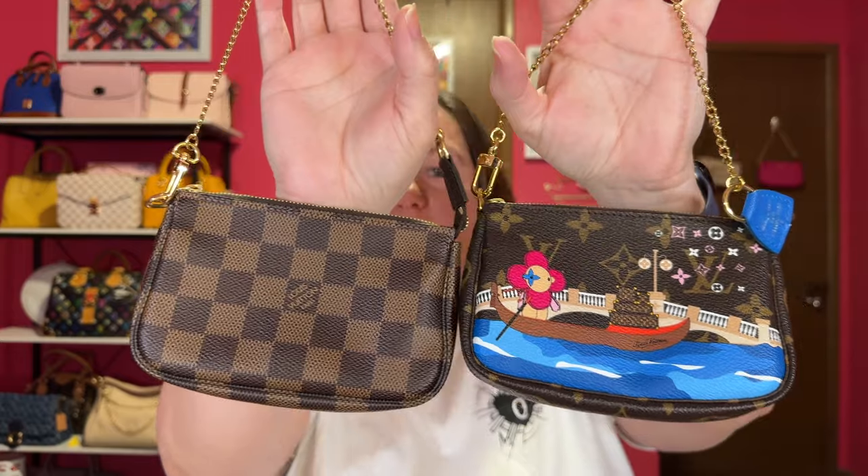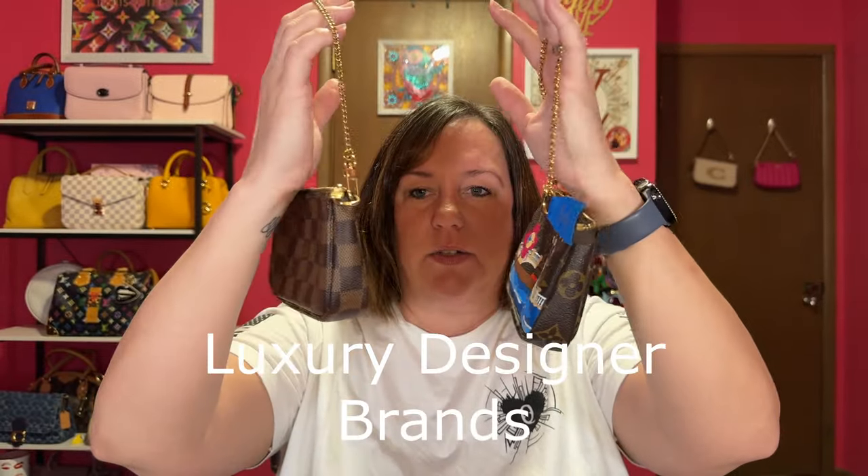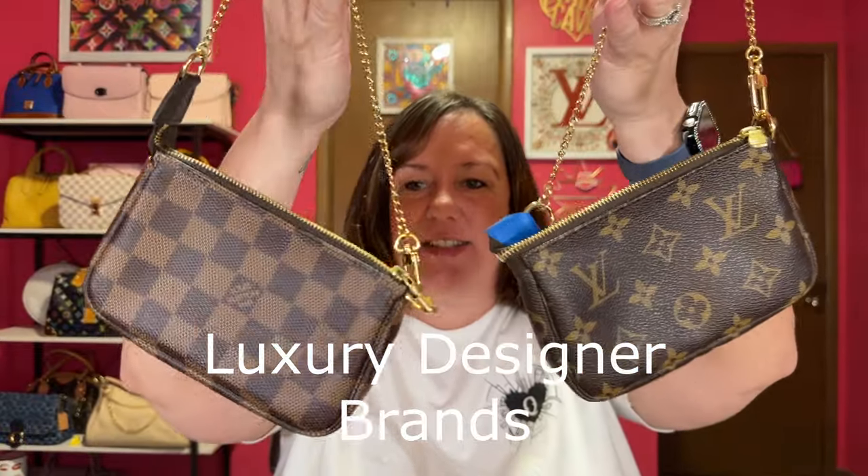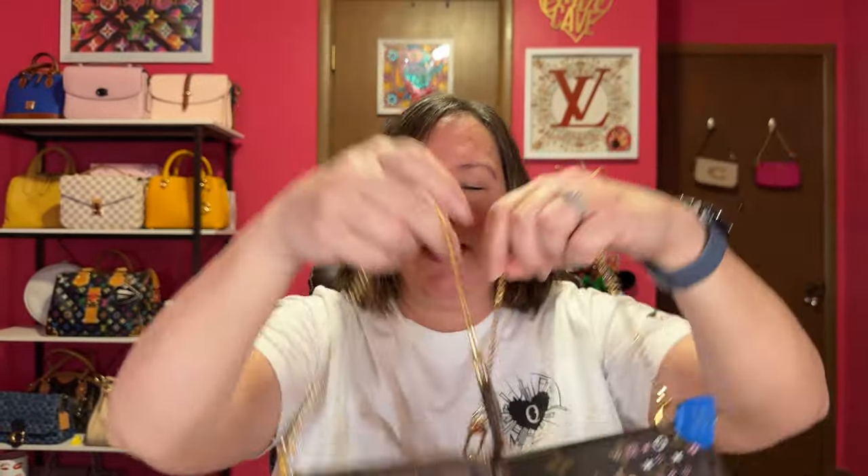Back to luxury — I'm not going to be buying any more mini pochettes from Louis Vuitton. I'm not going to say the Damier Azur print wouldn't make this a trifecta and I'd probably use it, but I don't want to spend the money on little pouches with chains. I have these already and I don't need any more mini pochettes.